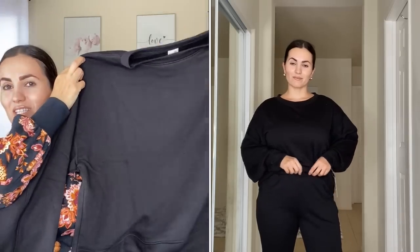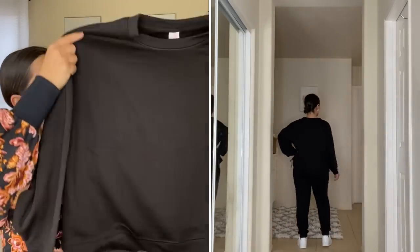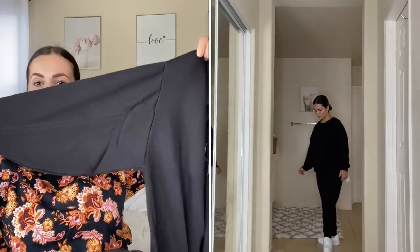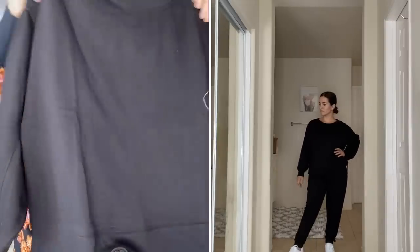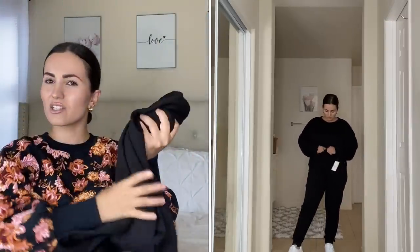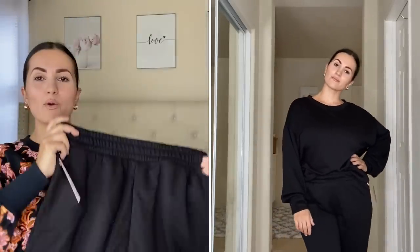I love how the sleeves balloon out and then cinch in at the end. The quality is great — they don't shrink, they don't fade. The ones from last year still look really good. Here are the black jogger pants — I've been wanting some really comfortable black jogger pants and I feel more comfortable in these than others I have.